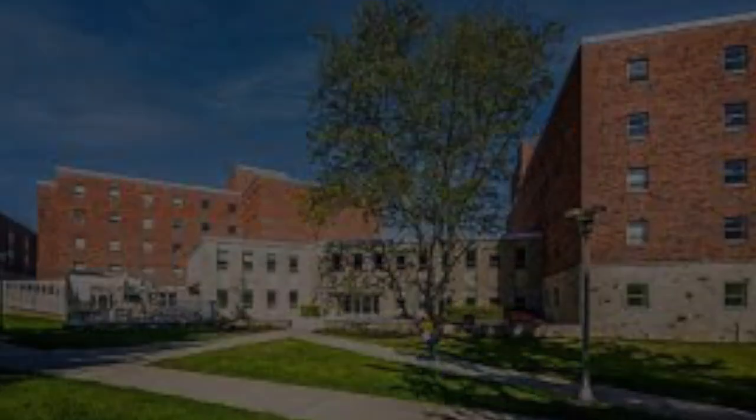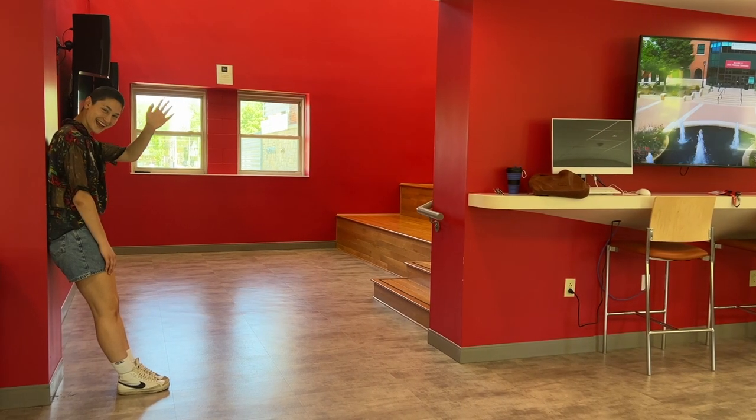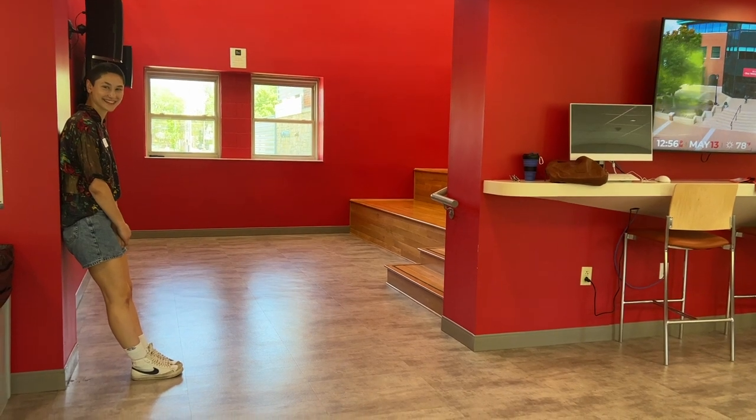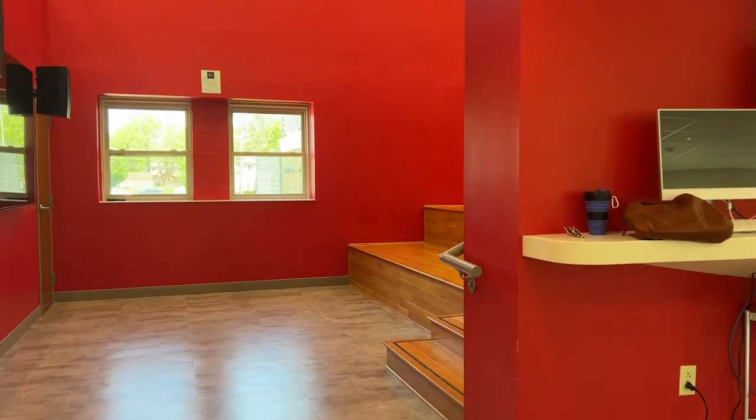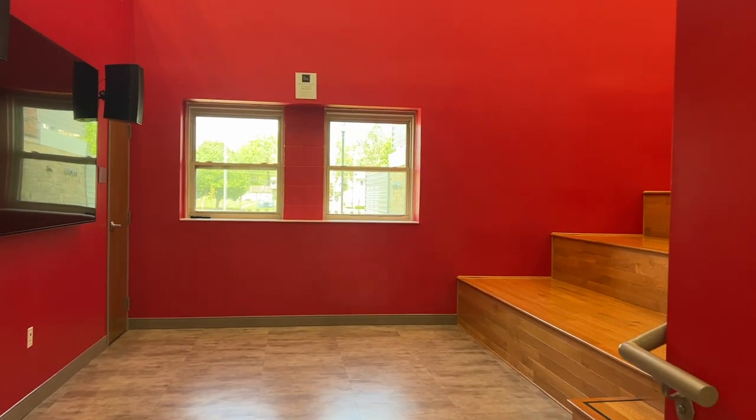Hi everyone, it's Dr. M. I'm in Delaware, Ohio at Ohio Wesleyan. Check out this design here — I'm in Smith Hall, the residential hall for first-year students. There's Kayla, she has been my tour guide. She's been really amazing, full of information, a very cool person.